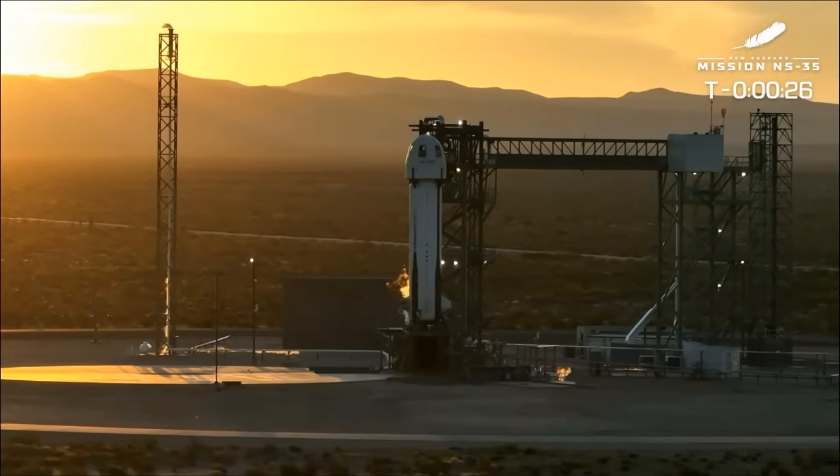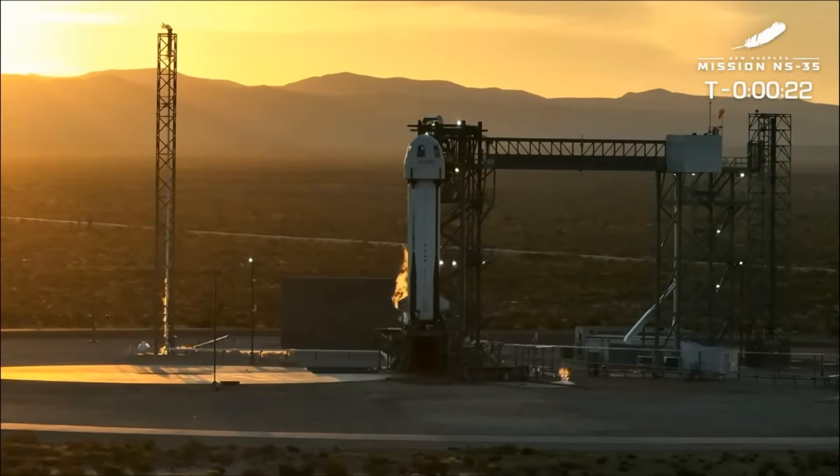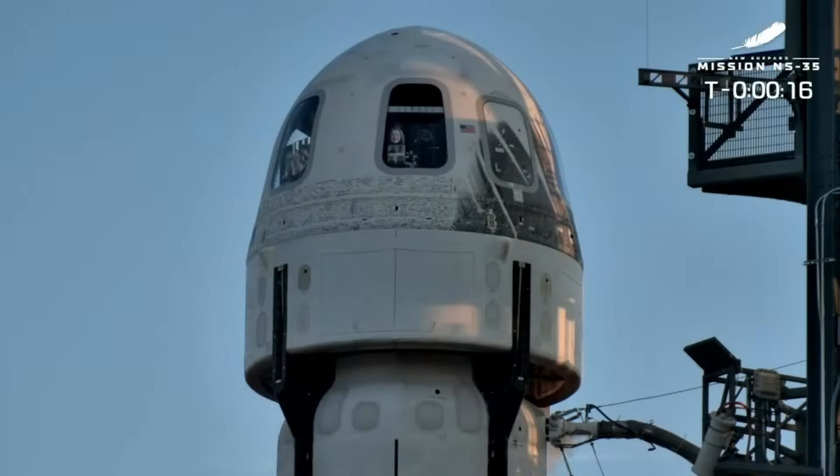Beautiful shot there with the sunrise over West Texas and New Shepard on the launch pad. At about T minus 20 seconds, it is time to go. We're going to hand it off to Mission Control and launch this rocket.